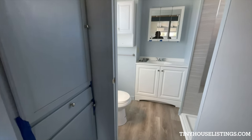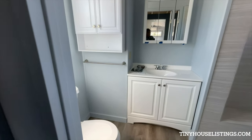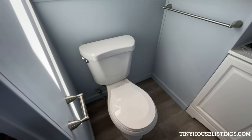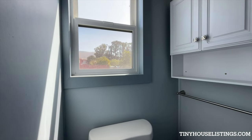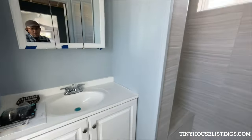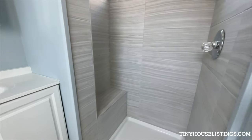The utility room then goes into the bathroom, which has a standard door for closing and keeping things private. It features a standard toilet, a window that opens from the bottom, cabinetry, a sink, and a walk-in shower that's tiled.